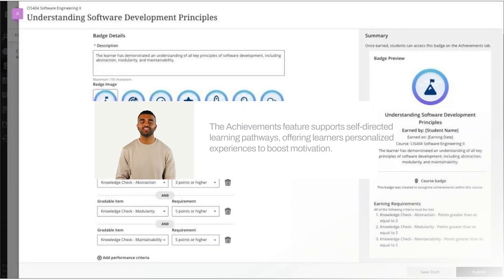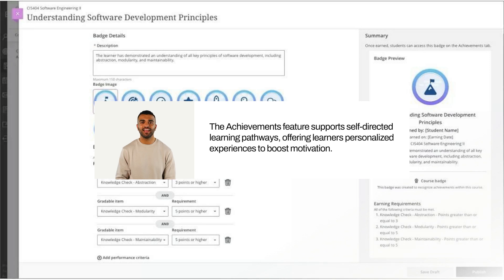The Achievements feature supports self-directed learning pathways. It gives learners the flexibility to approach tasks in their own way, enhancing motivation and engagement through personalized learning experiences.